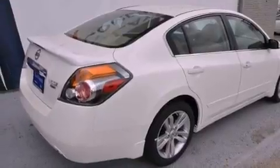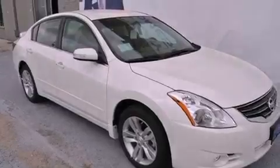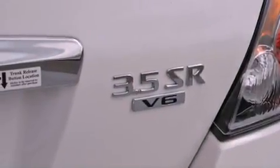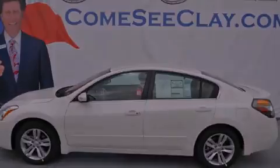With an EPA estimated rating of 27 miles per gallon on the highway, this automobile does not compromise its fuel efficiency for size, comfort, or fun. We invite you to contact us today to learn more about this vehicle. Thank you.